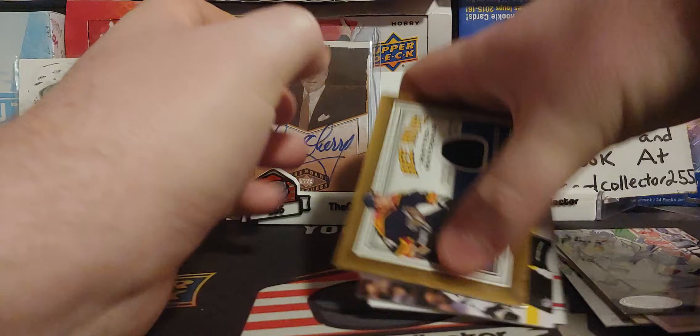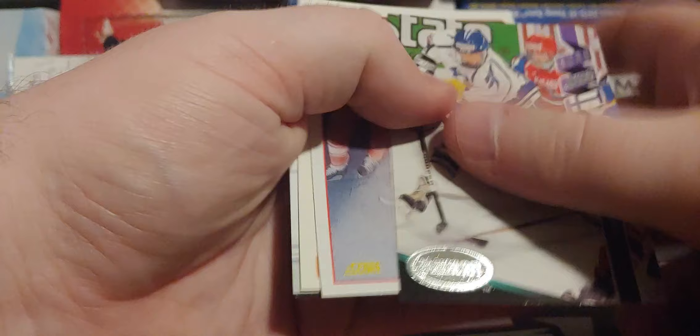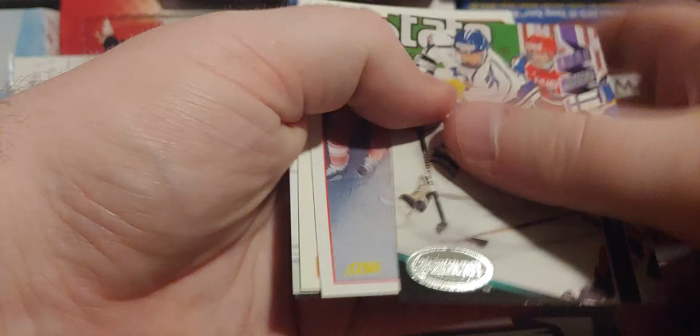Thanks again for tuning in. I'll do my mail day next week. We're doing Altiman tomorrow — a box of Altiman from this year, hopefully we pull some Quinn Hughes stuff. Thanks again guys, I hope you have a good day. Give this video a subscribe and a like. We're doing a 2000 contest very soon. Have a good day — I'm out.